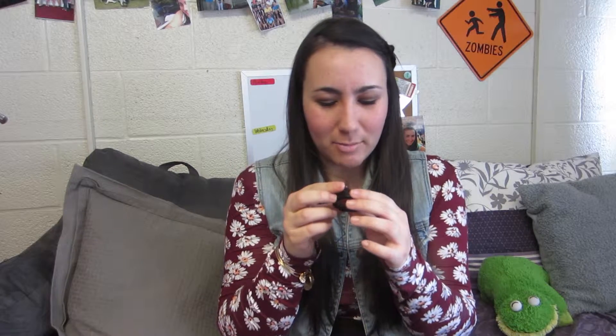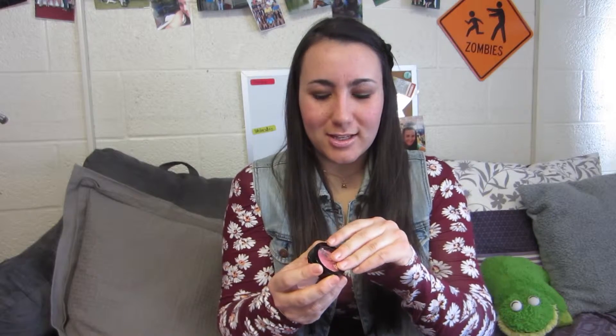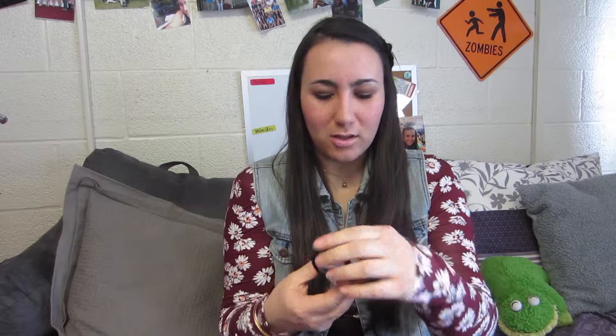The second thing I got is this blush. It is by the brand Model Co and it is in the color Cosmopolitan, so it's basically this really nice pink. I'm actually wearing it on my cheeks right now. It's definitely not my favorite blush — I have Tarte blush and that's my absolute favorite — so it doesn't quite compare, but it did a really good job. It's pretty pigmented, the powder came off really nicely onto my brush, went on well onto my cheeks, and lasted a pretty decent amount of time. Definitely a nice thing to add to my collection.